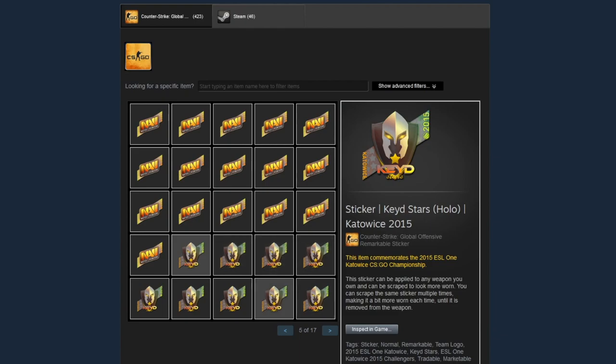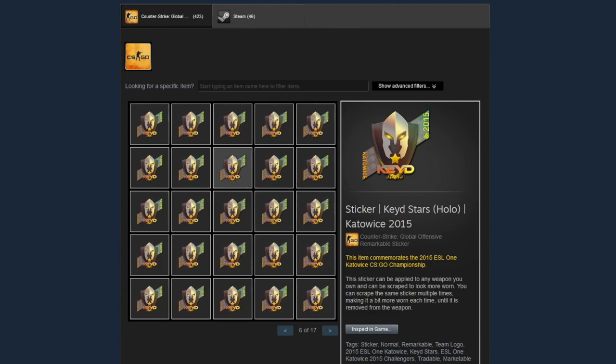If we keep going on his inventory, there are a bunch of Keyd Star holo Katowice 2015 stickers — really nice. They're not going for too much, I think like 200-something dollars, but that's still a lot of money. You could buy a knife with one of those stickers, so absolutely nuts.